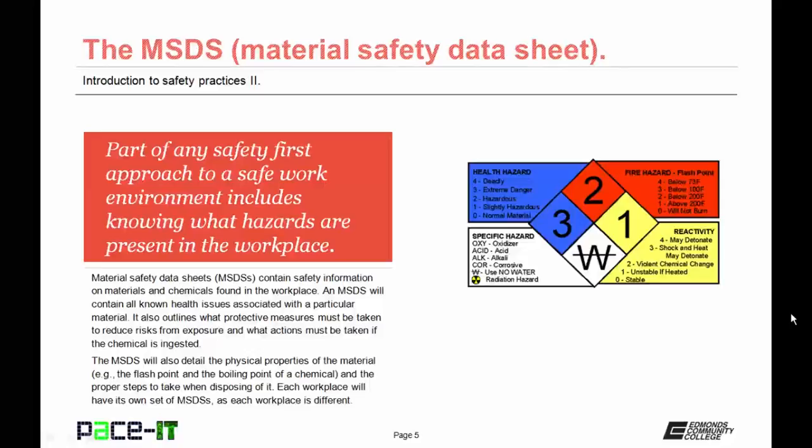The MSDS will also detail the physical properties of the material, such as its flash point or boiling point, and will outline the proper steps to take when disposing of it. Each workplace will have its own set of MSDSs as each workplace is different. It is your responsibility to understand the hazards that are present, so you need to know where the MSDSs are kept for your workplace.